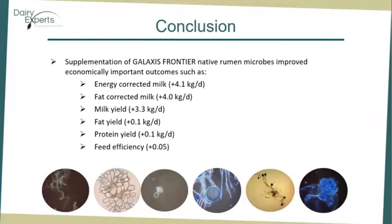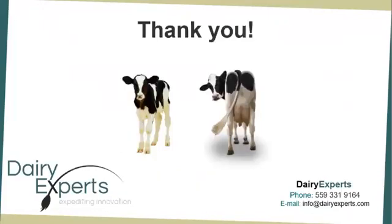In conclusion, supplementation of Galaxys Frontier native rumen microbes improved economically important outcomes such as energy-corrected milk by 4 kg per day, fat-corrected milk, milk yield, fat yield, protein yield, and feed efficiency. Thank you for your attention and I will be happy to answer any questions you might have.